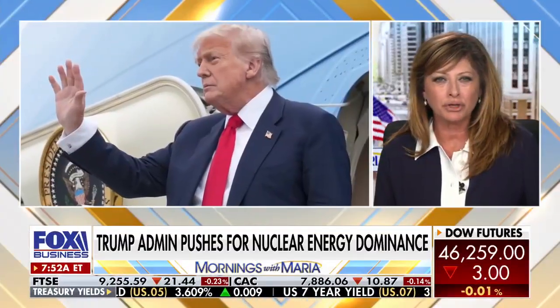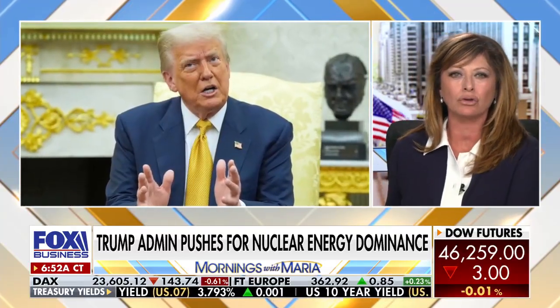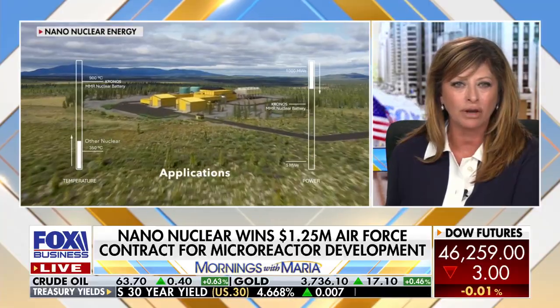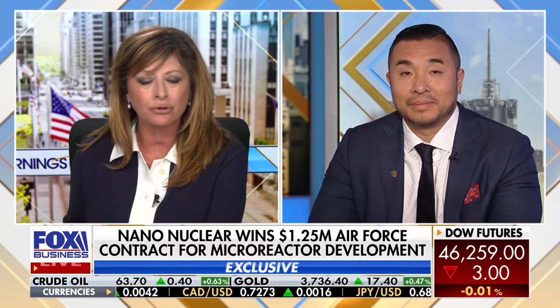Welcome back. President Trump's push to expand American nuclear energy, and one company trying to do just that: NanoNuclear Energy, securing a contract worth a million dollars focused on its microreactor energy system to address challenges seen in the U.S. Air Force. On a Fox Business exclusive is NanoNuclear Energy founder and executive chairman Jay Yu. Jay, thanks very much for being here. Give us a sense of where you are right now and the need for nuclear energy.